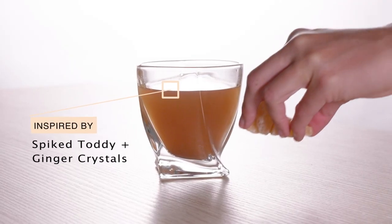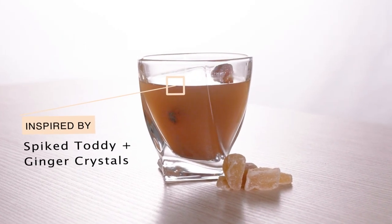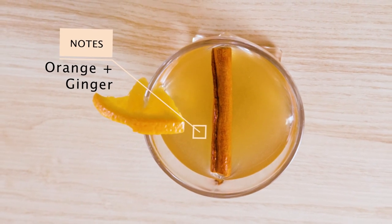First, we have Cinnamon Stick Hot Toddy. Inspired by spiked toddy and ginger crystals, a little sweet and a little spicy, orange and ginger take center stage in this nod to a boozy cider classic.